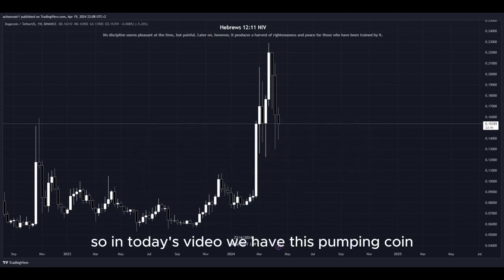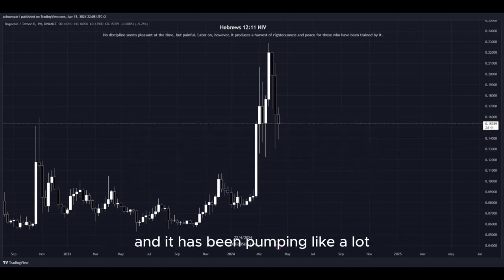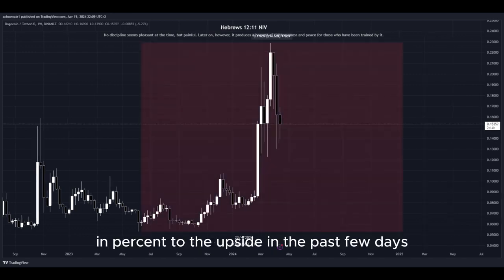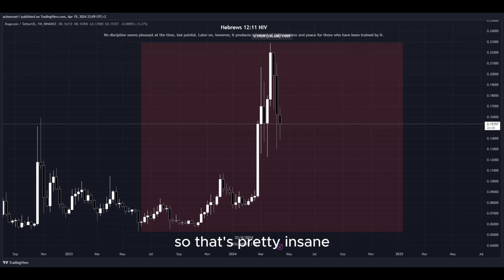In today's video we have this pumping coin and it has been pumping a lot. Let's have a closer look at how much exactly. Look at this amount in percent to the upside in the past few days — that's pretty insane.